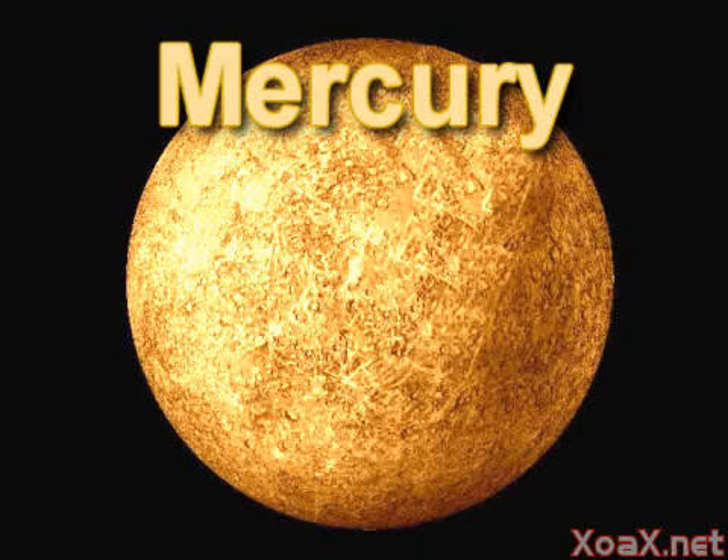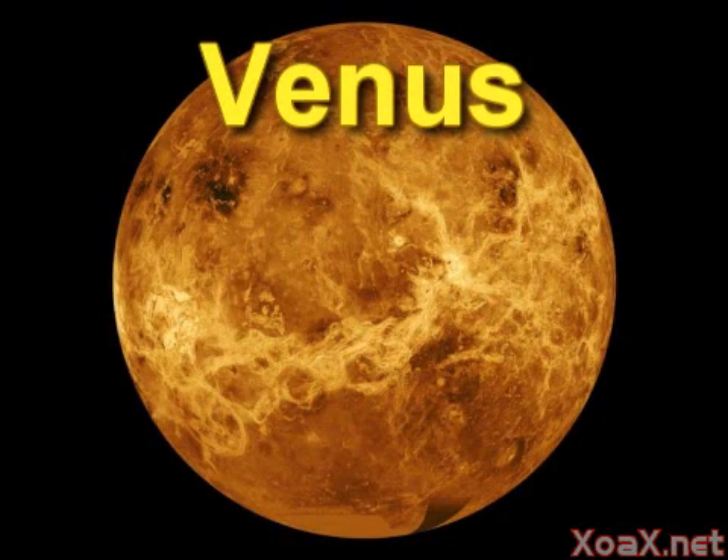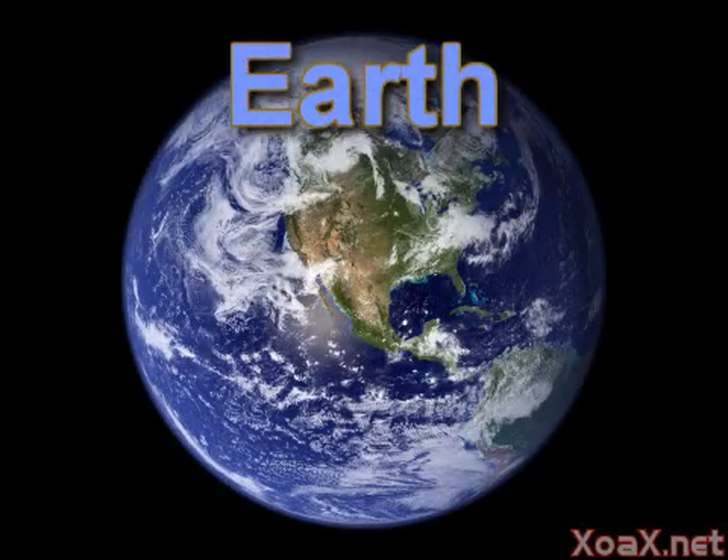The closest planet to the sun is Mercury and it is the smallest planet in our solar system. Venus is the next closest and it is similar to our earth in size. After Venus comes Earth.